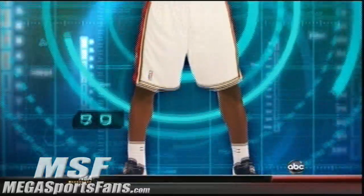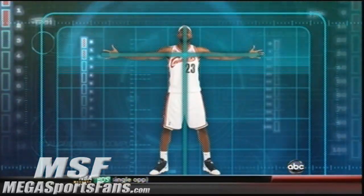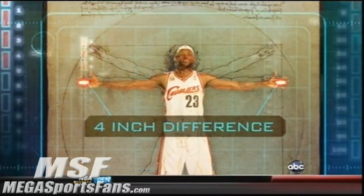LeBron stands six feet eight inches tall. According to da Vinci's proportional Vitruvian Man, his wingspan should be the same as his height — but LeBron would posterize da Vinci, because his wingspan is four inches longer than da Vinci calculated.